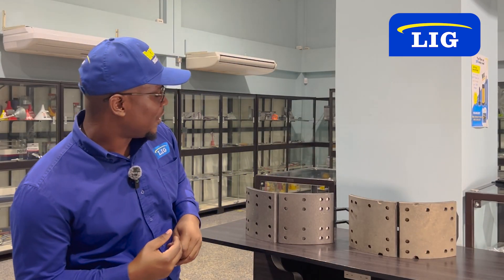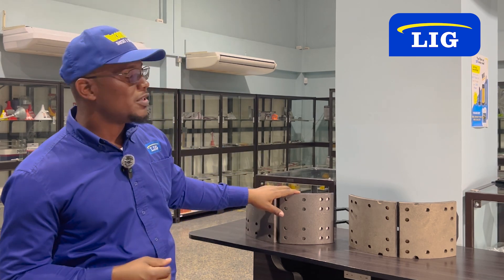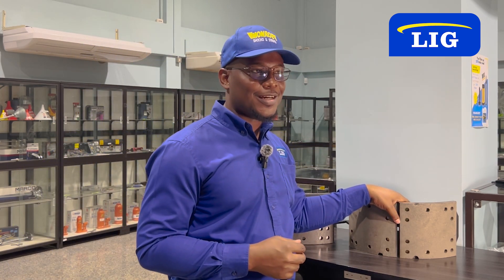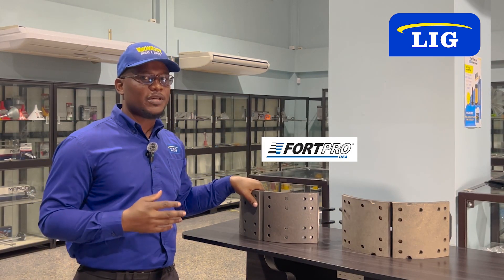Here we have two of our most popular brake shoes, which is the Forde 515, available in the Forde Pro and the Marathon brand. The Marathon brand is of OEM specification, and the Forde Pro is a popular alternative that is available here at LIG.